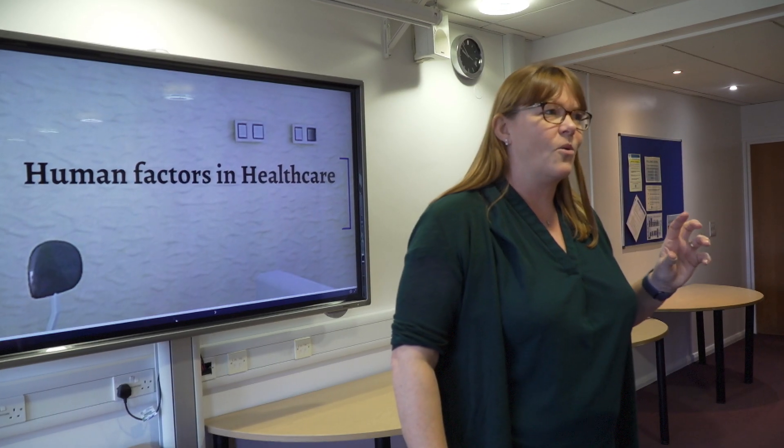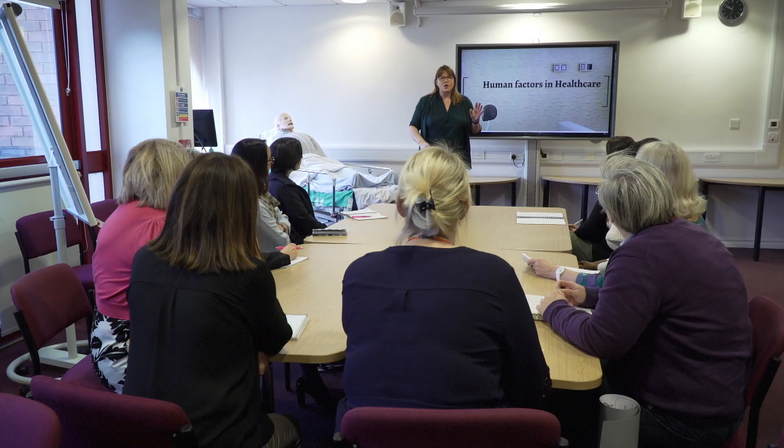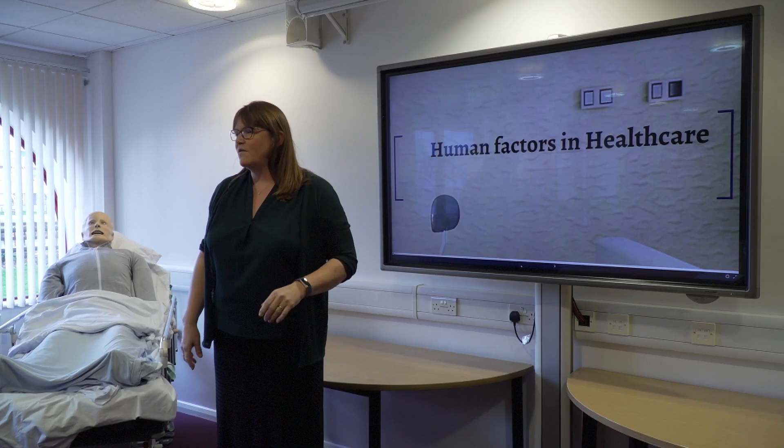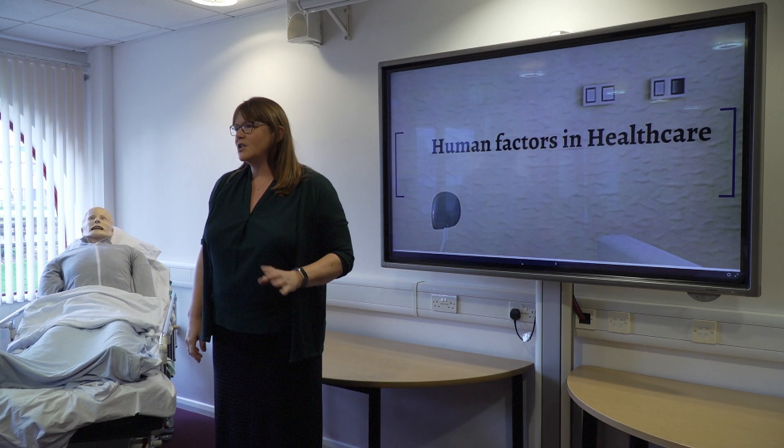We are always looking for simulation to be used in innovative ways and we have some exciting projects planned for the future, such as human factors training, falls assessment training, pharmacy technician training and verification of death training.